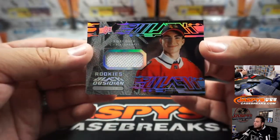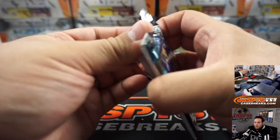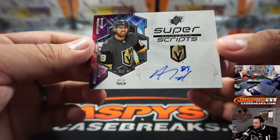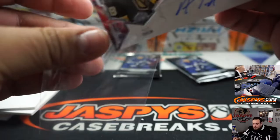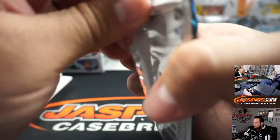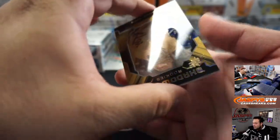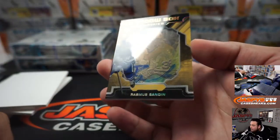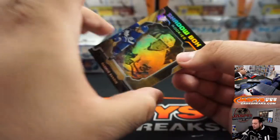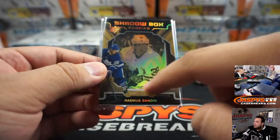We have Kirby Dach, little relic rookie — Blackhawks, that's going to Dawn, there you go. And we got Alex Tuch for the Vegas Golden Knights — Aaron, there you go. And we got Rasmus Sandin Shadowbox rookie autograph — there's a little auto right there, that's pretty cool, numbered 7 out of 150. Toronto Maple Leafs going to Barry Roberts. Autographed really low but it's right there.